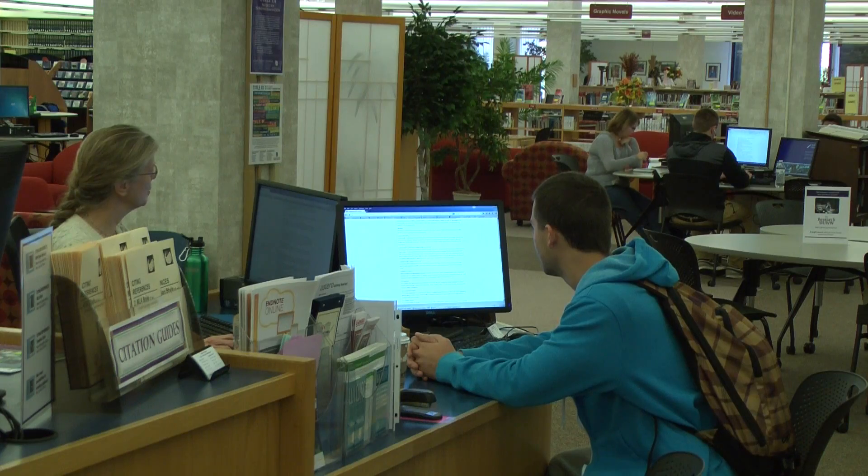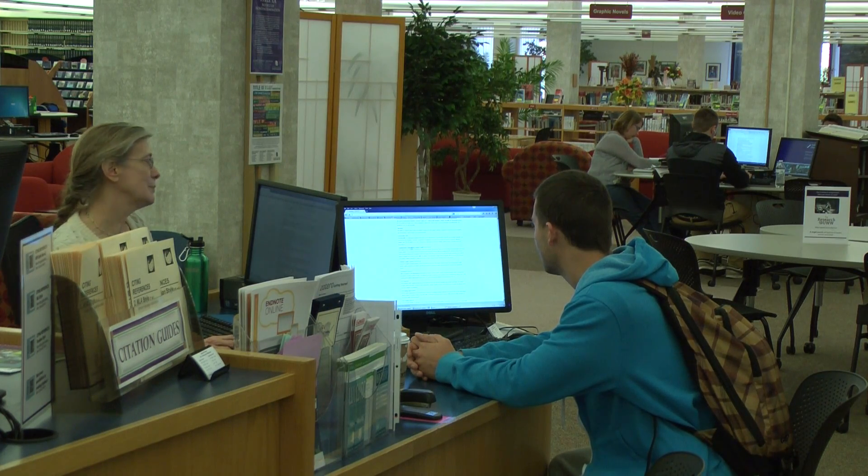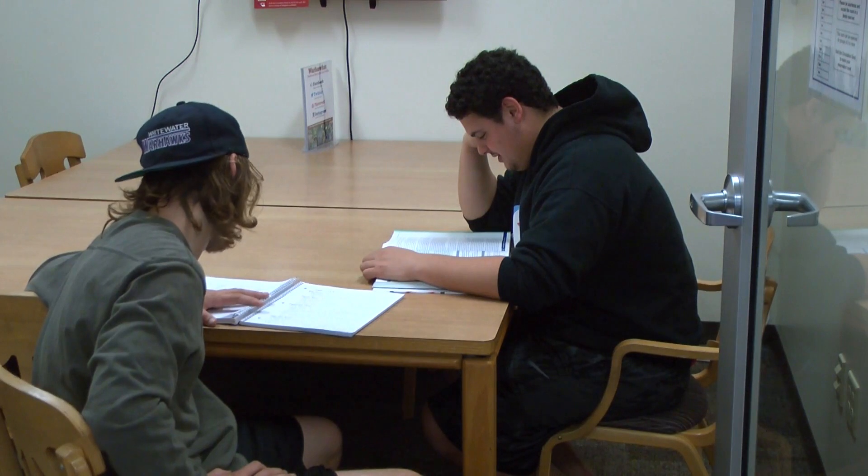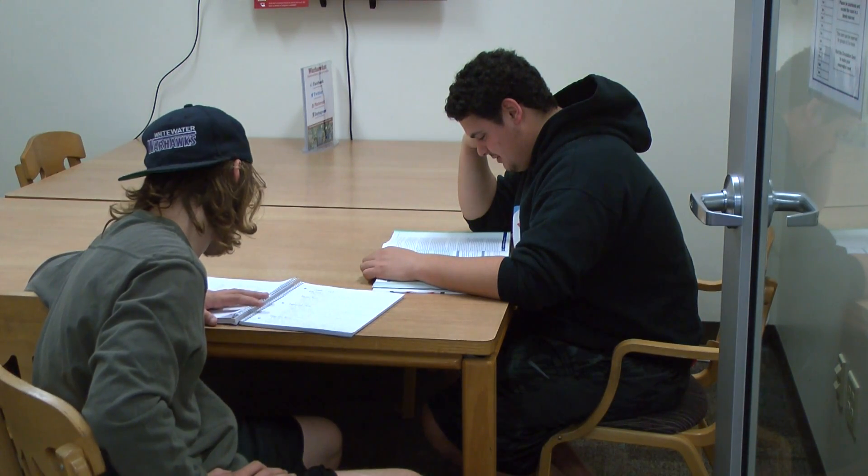The reference desk can be found in the middle of the library to help assist students with research. There are 13 different group study rooms located throughout the library. Students can reserve these rooms for up to four hours.